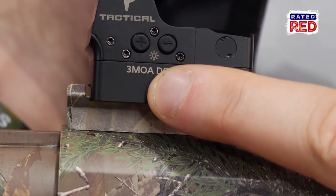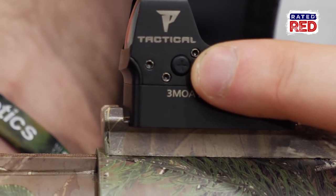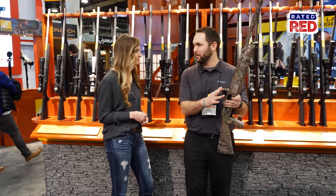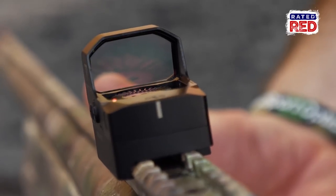It'll be on NikonSportOptics.com. This is a 3 MOA dot with 10 intensity settings, 1 to 10, and the first two settings are night vision compatible, so you can use it with your night vision if you want. The true technology that is in this thing is its glass. Nikon, being a glass manufacturer that manufactures their own glass with their engineers, can go in and get different coatings on the lenses.